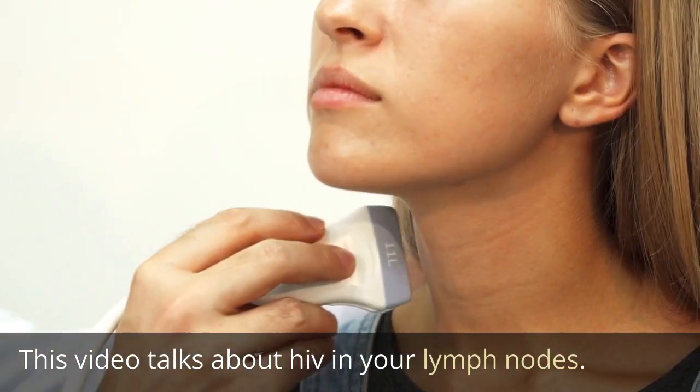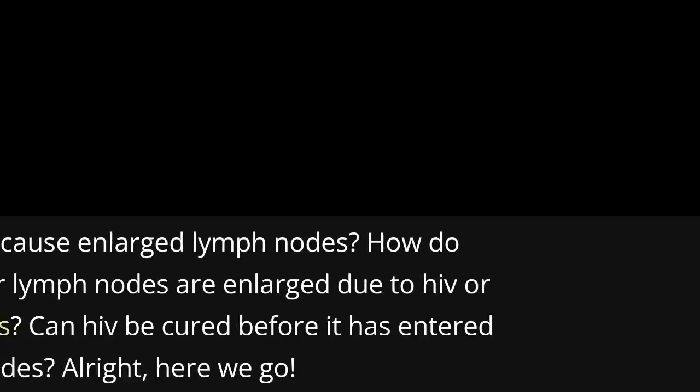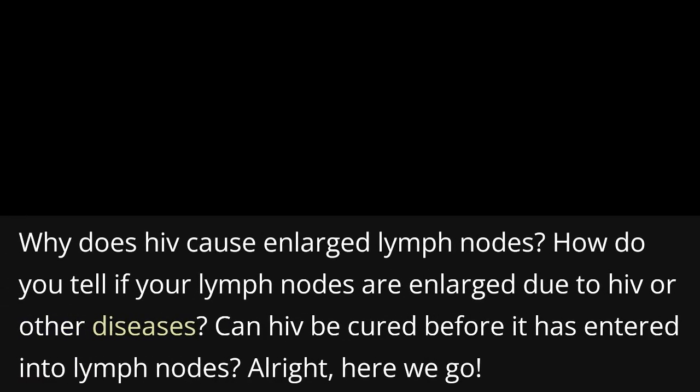This video talks about HIV in your lymph nodes. Why does HIV cause enlarged lymph nodes? How do you tell if your lymph nodes are enlarged due to HIV or other diseases? Can HIV be cured before it has entered into lymph nodes? Alright, here we go.